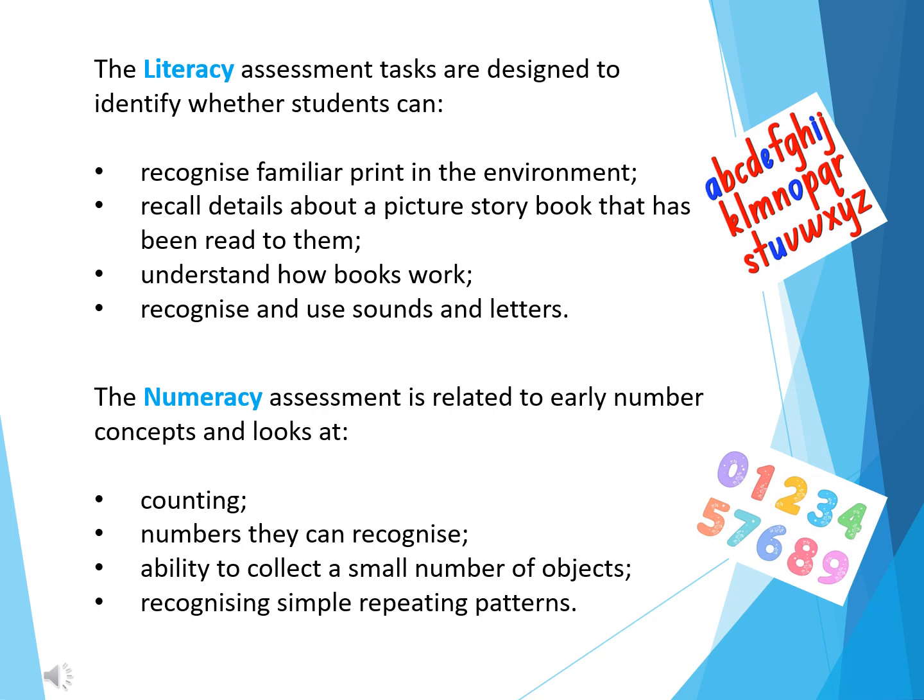The numeracy assessment section relates to early number concepts and looks at counting, numbers they can recognise, the ability to collect a small number of objects, and recognising simple repeating patterns.